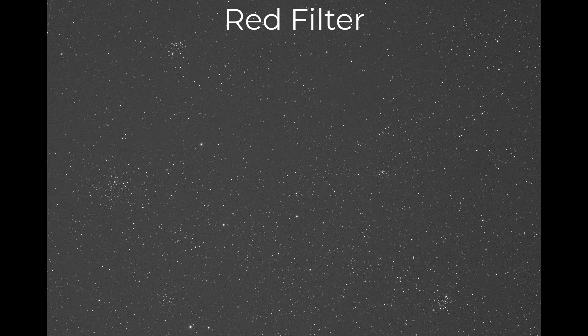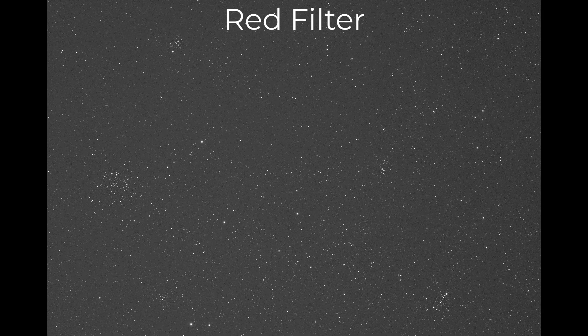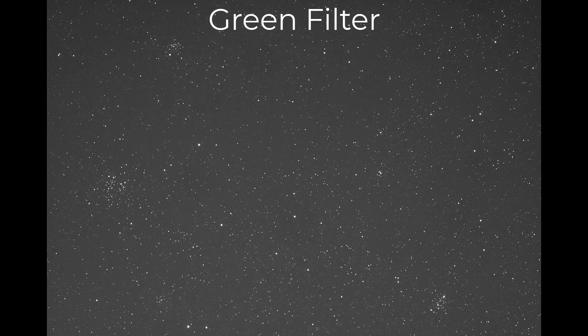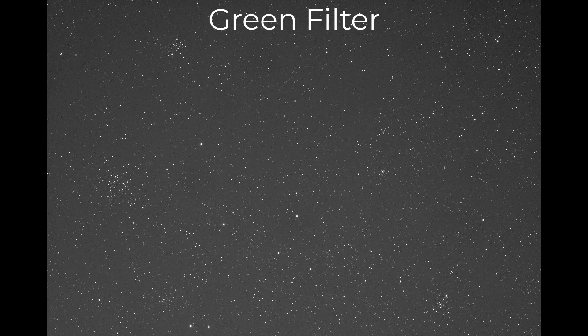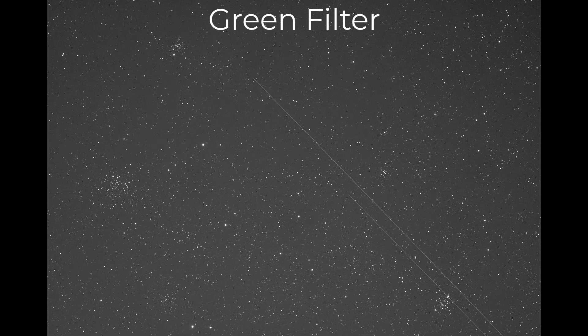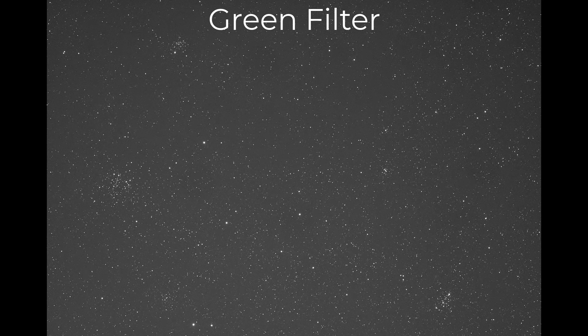As we move through the red and green data, take note of how the frame seems to jump around a bit — that's dithering. This is a technique of making small adjustments to the telescope's position every few exposures. What it does is improve signal-to-noise ratio by reducing the fixed pattern noise that exists on all of these sensors. I dither every three frames.